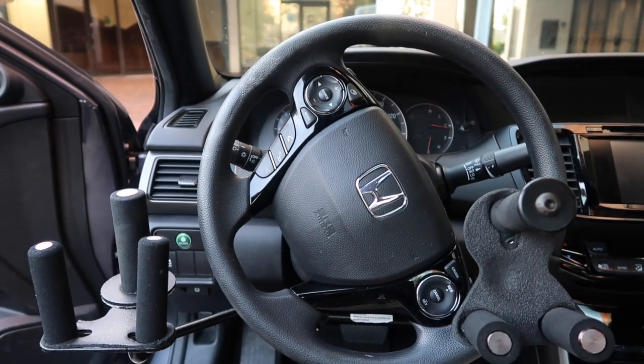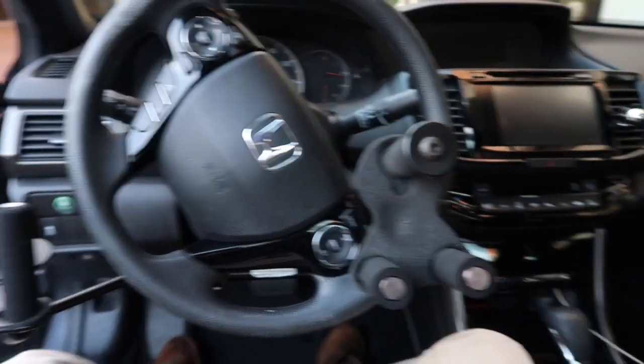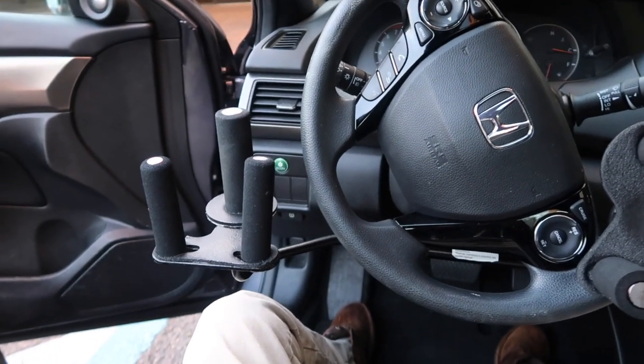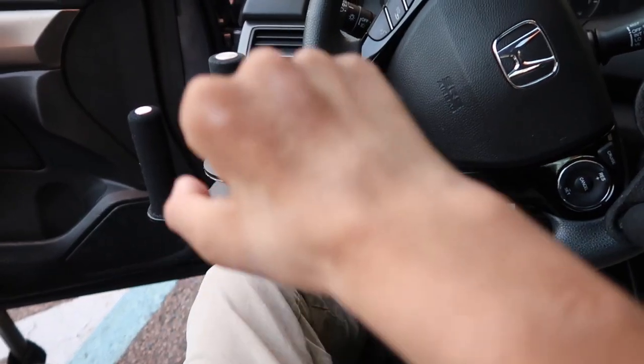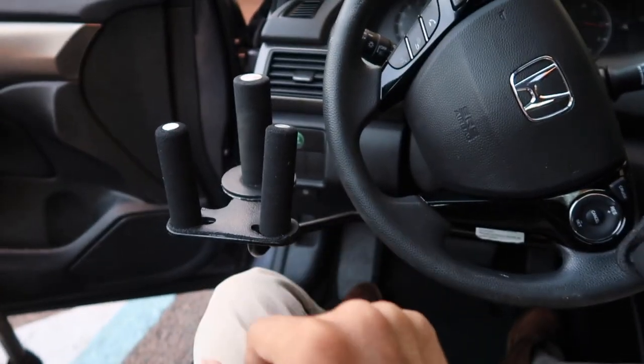All right, so this is the view from the inside. Like I mentioned, I have the dual tri-pin. A lot of quads have the tri-pin here and then just a straight bar to push down and then forward.